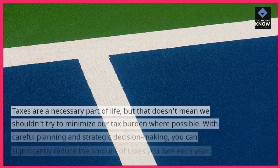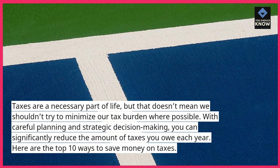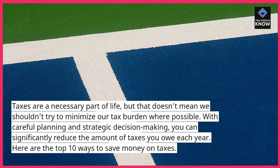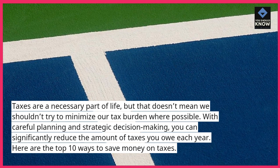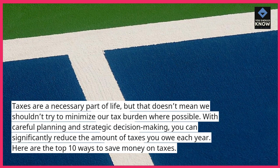Introduction. Taxes are a necessary part of life, but that doesn't mean we shouldn't try to minimize our tax burden where possible. With careful planning and strategic decision making, you can significantly reduce the amount of taxes you owe each year. Here are the top 10 ways to save money on taxes.